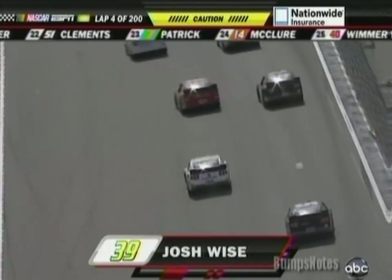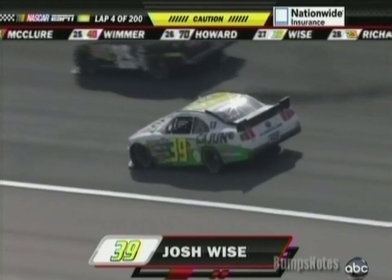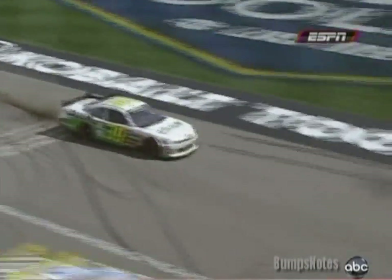The 39 of Josh Wise. Looked like he got it turned around. He got a little bit of dirt coming back out onto the race surface. Yeah, you get up off of turn four and a lot of times your car will push out to the wall and you go give... Oh my goodness!